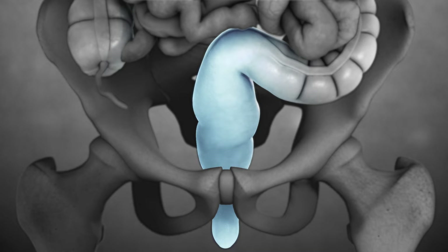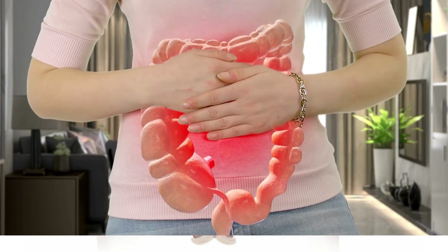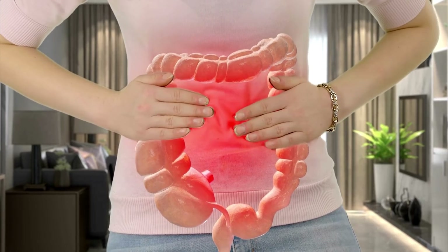The sigmoid colon is the s-shaped section of the colon that connects to the rectum. Its function is to absorb the last of the water and nutrients from the fecal matter, making it firm enough to be passed as stool through the rectum and through the anus.